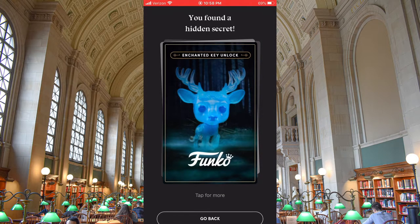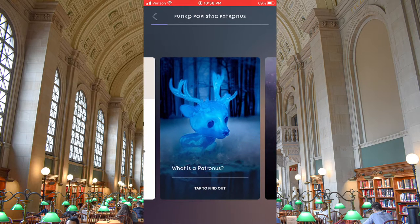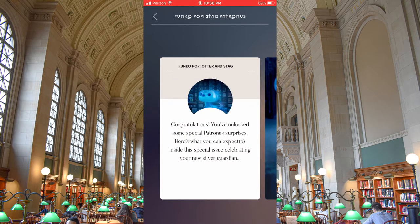And it's saying you found a hidden secret — enchanted key unlock. Tap for more. Congratulations, you've unlocked some special Patronus surprises. Here's what you can expecto inside this special issue celebrating your new silver guardian.